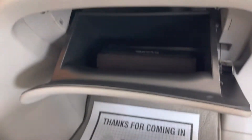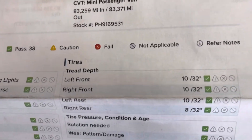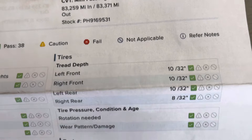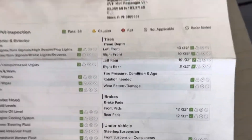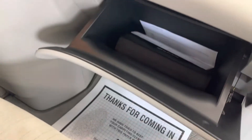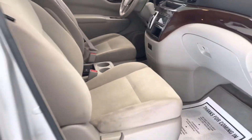Now taking a look at that inspection form I was just referencing — you can see you are at 10 and 8 thirty-seconds for your tires. You are at 12 thirty-seconds for your brake pads. All green checks so you are good to go. The vehicle did just receive a new PA state inspection. We do guarantee Maryland state inspection and it also received a fresh oil change.